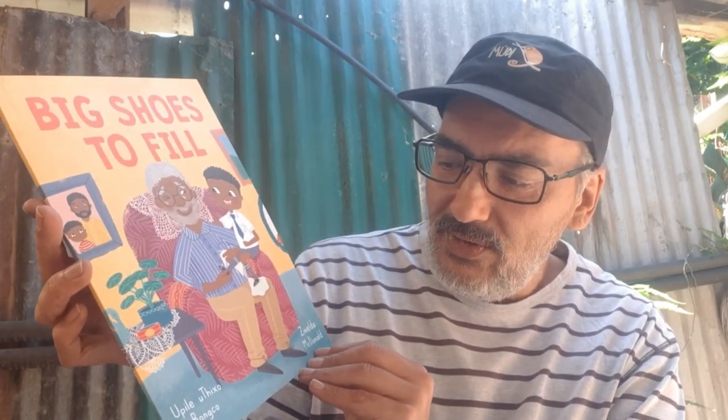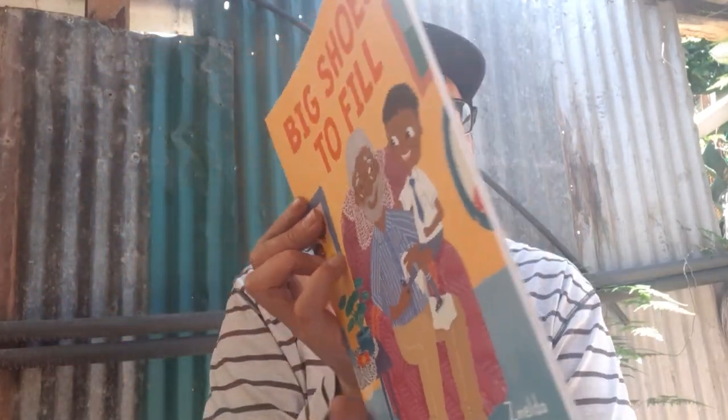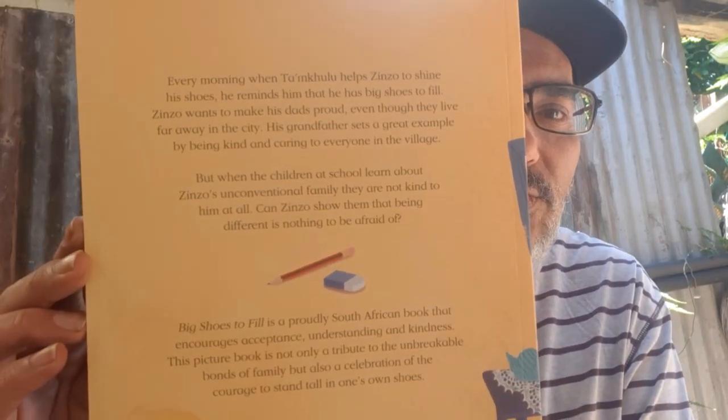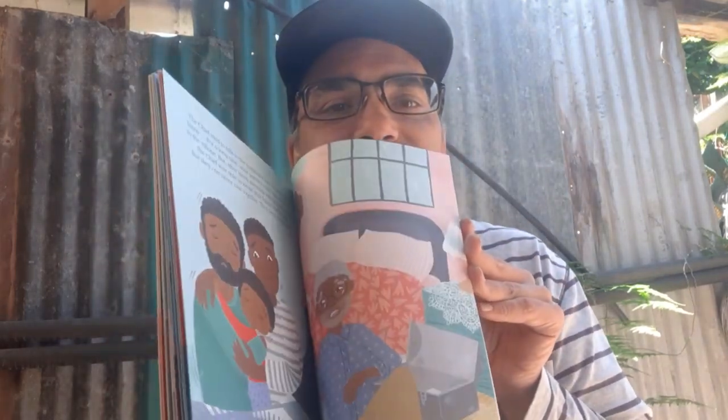Then we have some big books. We have Big Shoes to Fill by Upili Upiko Bonko — I'm probably pronouncing that incorrectly, I do apologise — and it's the Nalda MacDonald. It's nice and thin. You can pause and read. And it's, of course, a picture book. So I'm looking forward to seeing the art in this one. That's lovely.